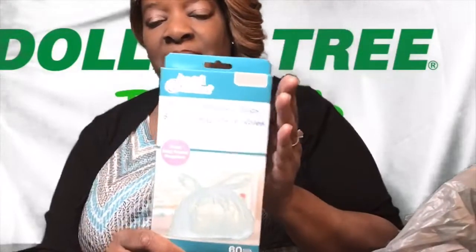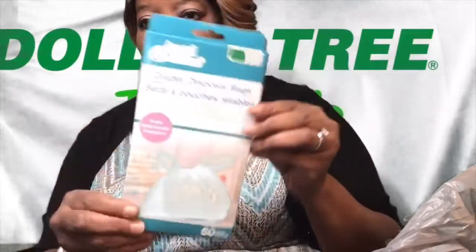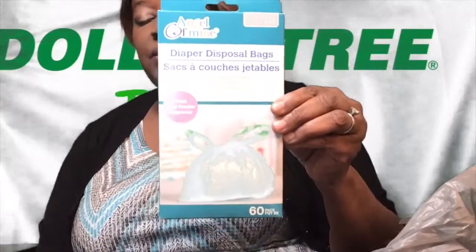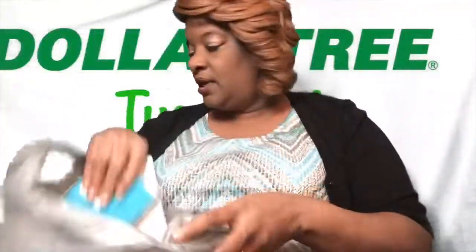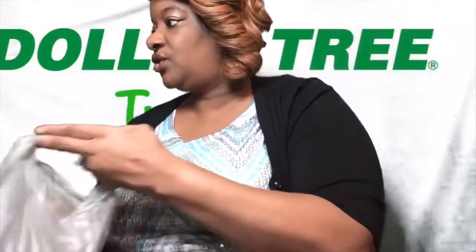Every time someone in my family is having a baby and I do their basket, I always add these. They are perfect to fill in your gift baskets. So I just got these three little things to add to his basket, on top of the blankets. This Dollar Tree haul was very small because I had a busy week and was not able to get out of town.